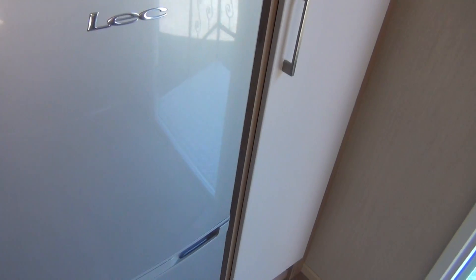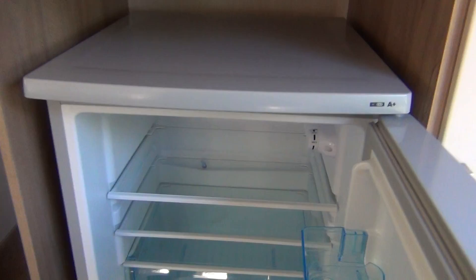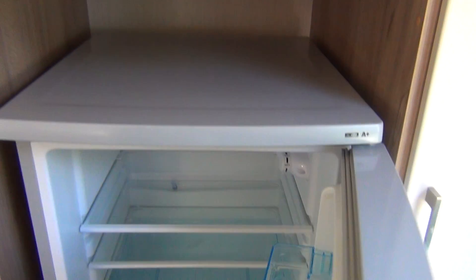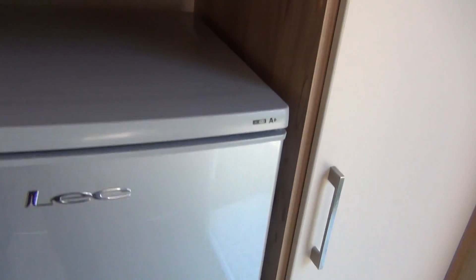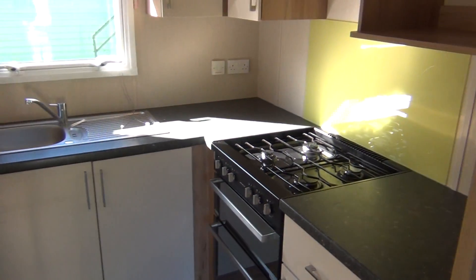Let's just look in there — this top one's your fridge, and down below you've got your freezer. It's all mod cons, it's nice. There's no damage to that at all, no damage anywhere I can see. That's really good.